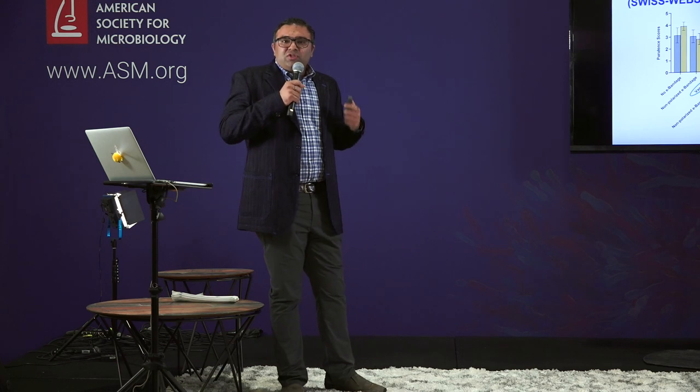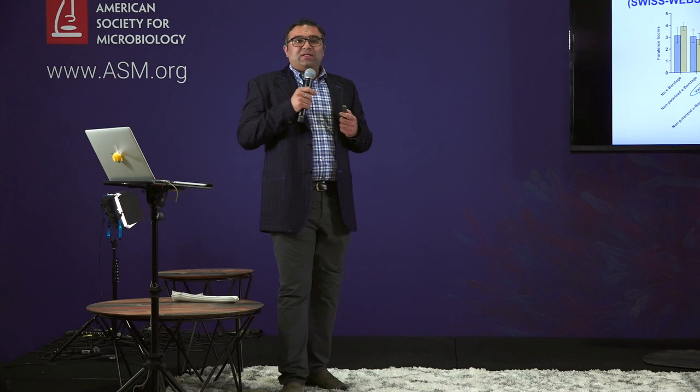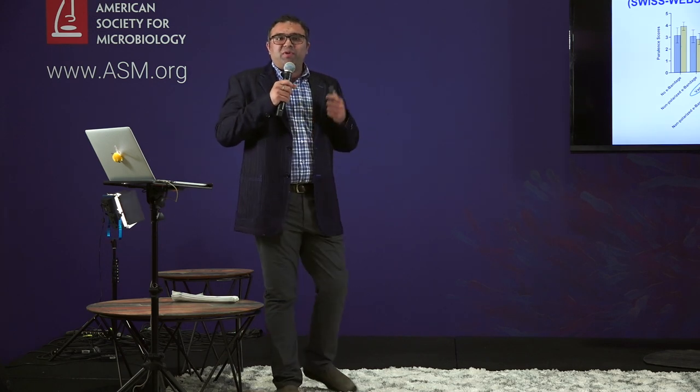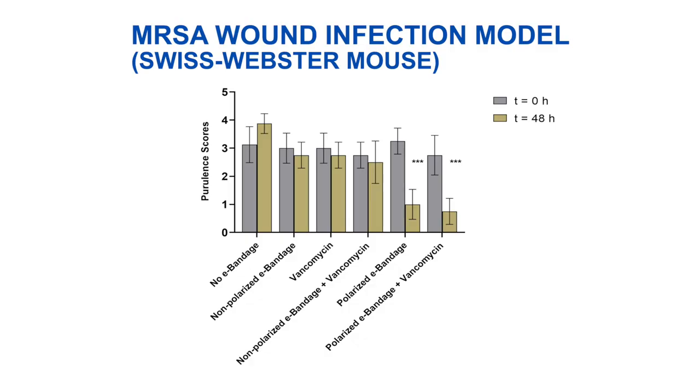Moreover, when talking in terms of chronic wound infections, another factor that is clinically checked is the amount of purulence — how much pus is actually present on the wound surface. We observed that the polarized e-bandage group significantly reduced the amount of pus, or the purulence score, after treatment. Compared to the other experimental groups, including vancomycin treatment, we were not able to see any significant reduction in the overall purulence scores.